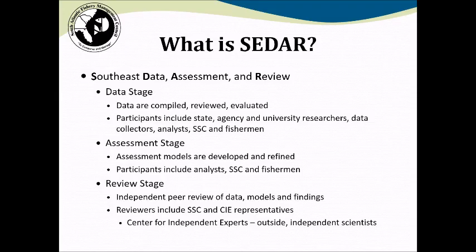Participants at the assessment stage include the stock assessment analysts, who are typically employees of the National Marine Fisheries Service Southeast Fisheries Science Center, and they're advised by representatives of the Council's SSC, as well as fishermen who are appointed as observers to the process.